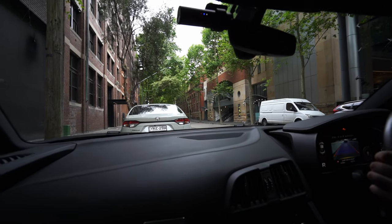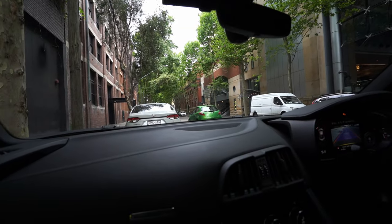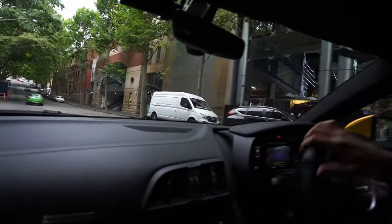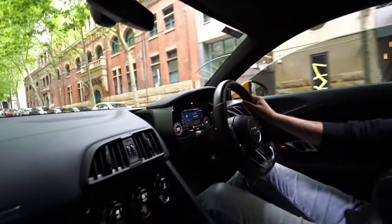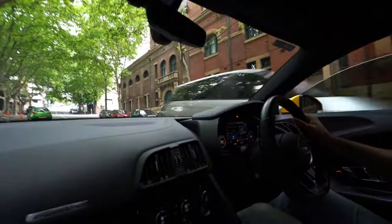So stock exhaust? Nah, aftermarket. Because I also noticed — mods wise, what have you got done to it? Not a lot. Got a carbon front back, and the exhaust — it's an Akrapovic.